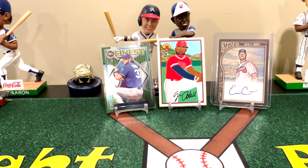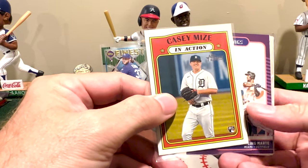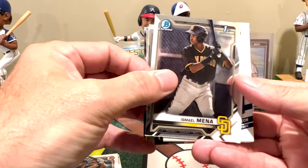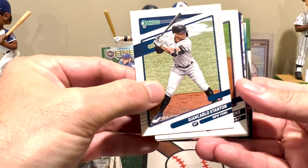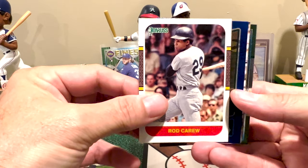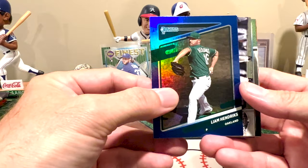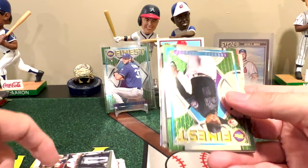Continuing through the loose cards: another Casey Mize rookie from 2021, Marty Kibbert Ruiz, Kerkhoff, Manea, another Miggy — getting a lot of Miggies in this one — Giancarlo Stanton, Brandon Lowe, a nice Rod Carew card in the 1987 style even though it says '27, Liam Hendrix, a nice Ichiro — very nice card — and some more Finest.